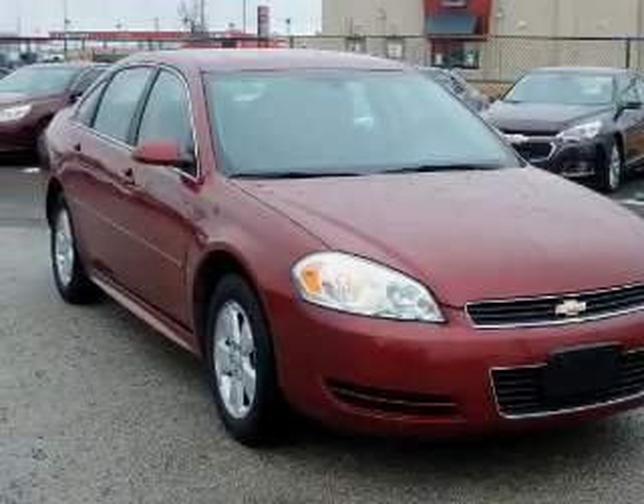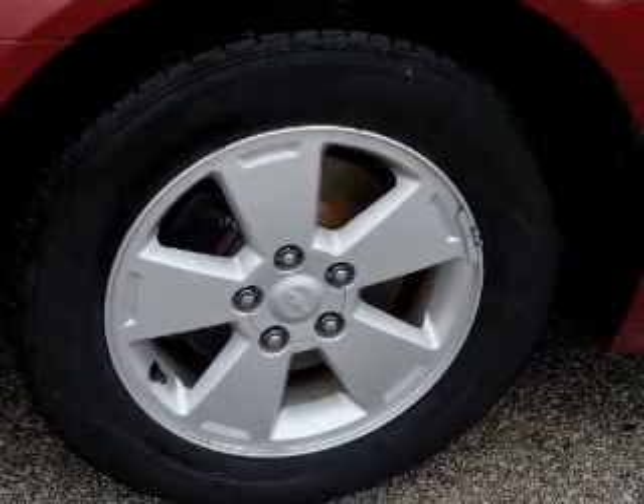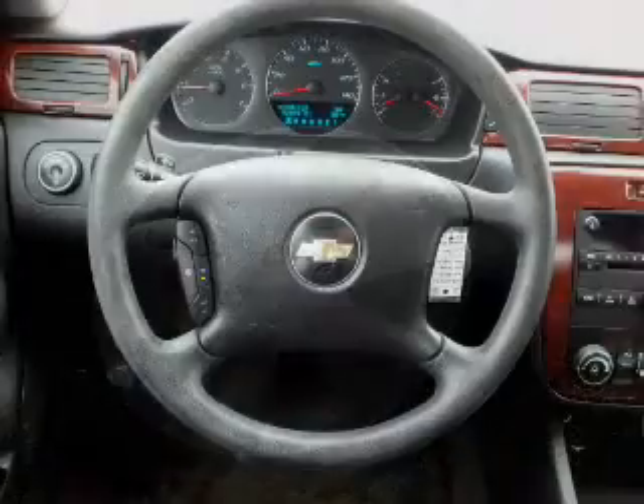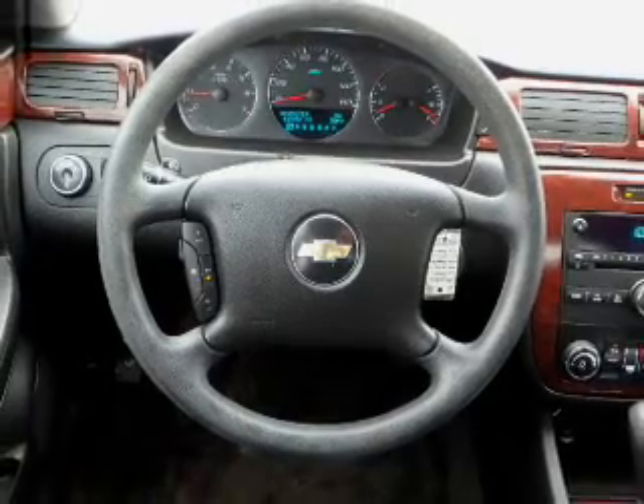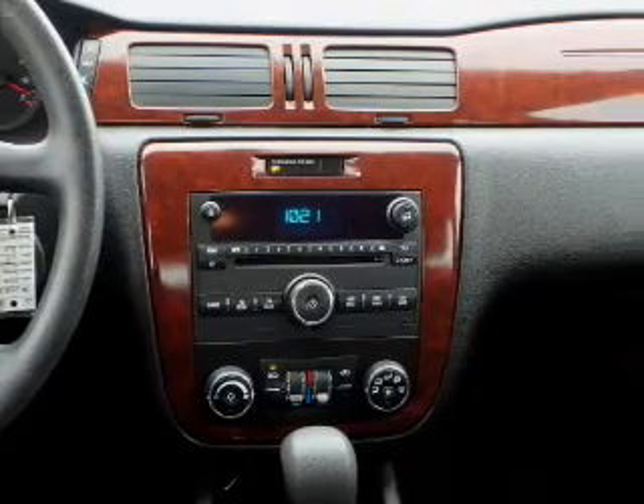Inside you'll find an auxiliary input, remote start, steering wheel controls, front airbags, side airbags, child safety locks, an adjustable tilt steering wheel, power seats, cruise control, and a trip computer.